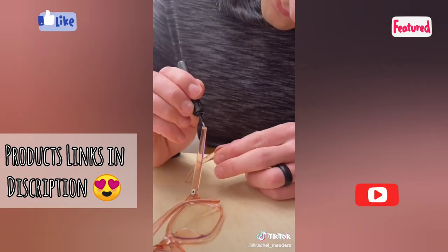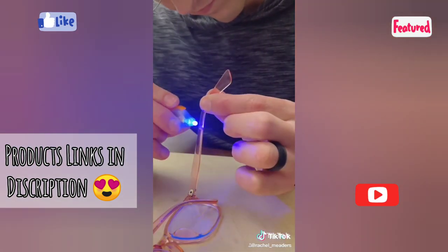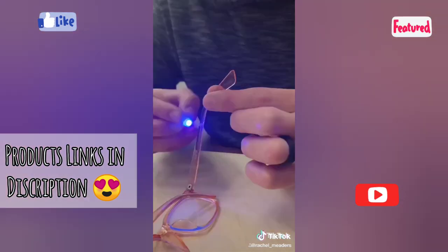This stuff is crazy. You can fix phone chargers, broken toys, jewelry, glasses, or your favorite heels. The liquid plastic will never dry out and it cures in just four seconds.